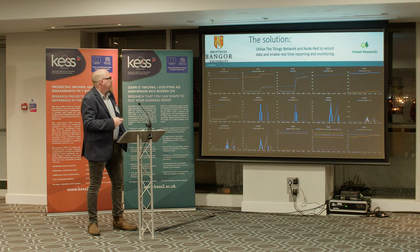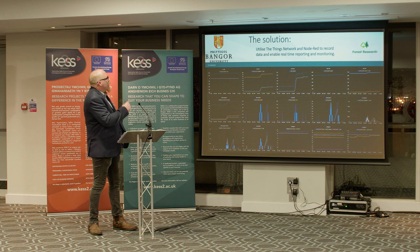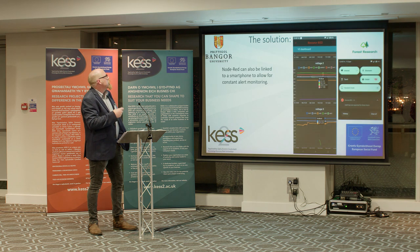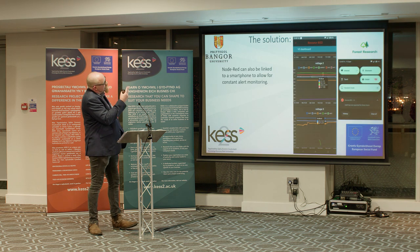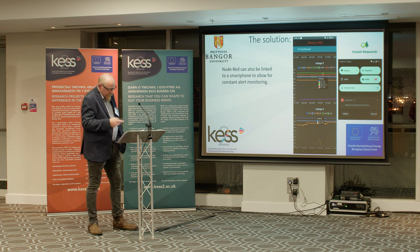Using the Things Network and a piece of software called Node-RED, we can see the data in real time. This is a screen grab from my computer and you can see that the top five graphs are actual rain data from when it started raining. Node-RED can also be connected to your mobile phone. The tall picture is a grab from my phone and the small picture on the right is a notification to tell me that one of my gauges hasn't worked for the last three hours, so I can then decide whether I'm going to go down to the forest and have a look at it.